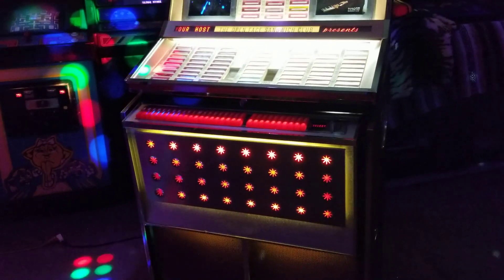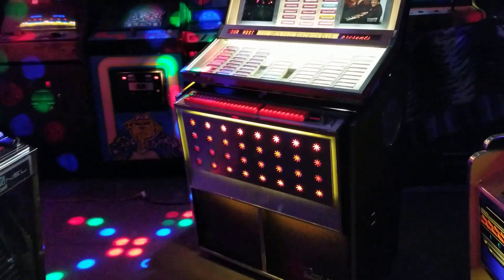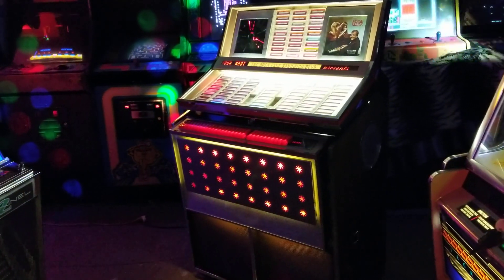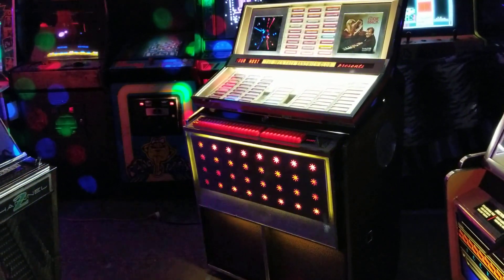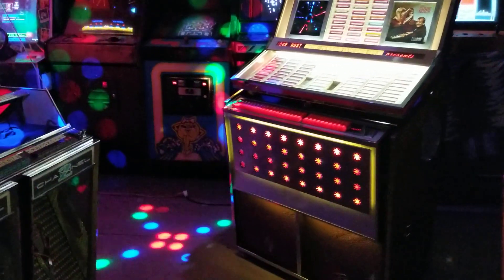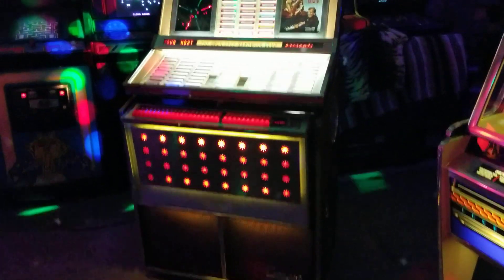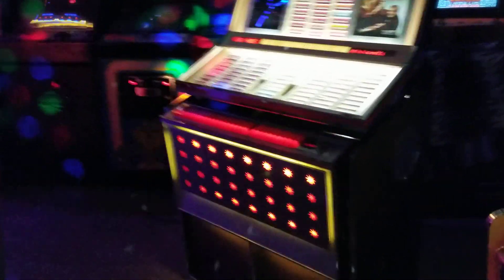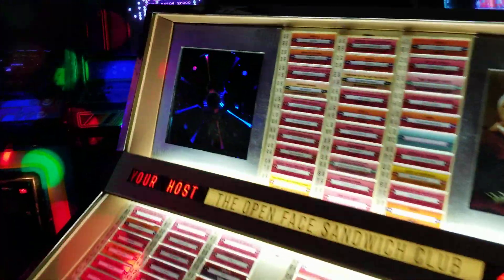In the 60s, a lot of these machines - by this time - you couldn't see the record playing anymore. Back in the 50s the record was on full display, but by 1964 that was all hidden away and they'd gone sort of full-on tackiness, going for vibrant colors and funky stuff like this.